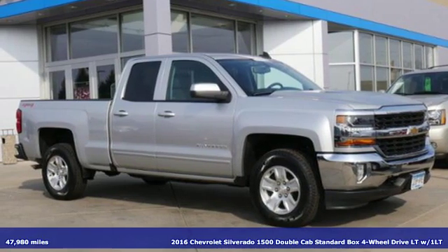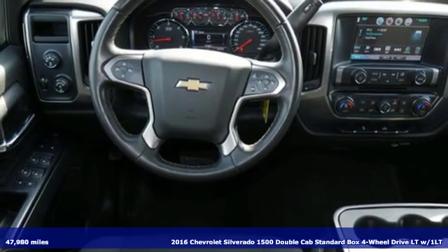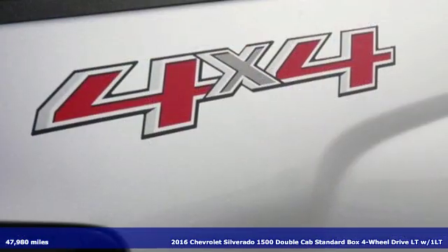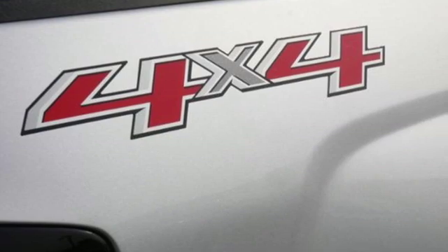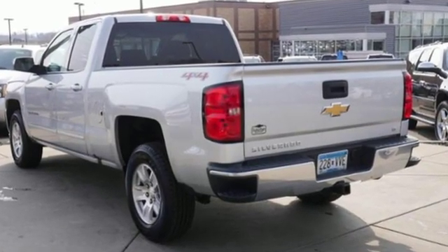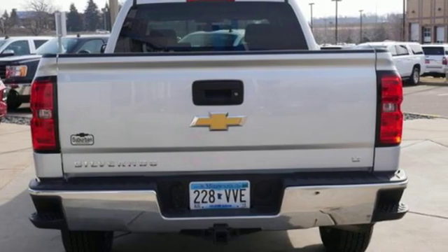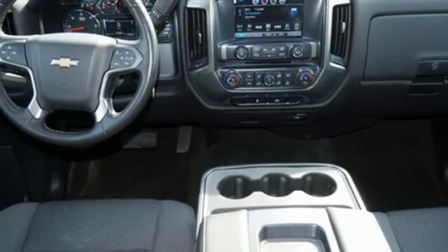Here's a 2016 Chevrolet Silverado 1500. When your livelihood depends on whether your truck can handle the load, this is the one to buy. It comes nicely equipped with features you'll love: V8 engine, electronic shift on the fly, driver selectable mode, aluminum wheels.